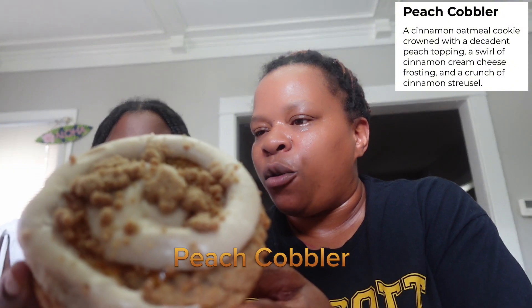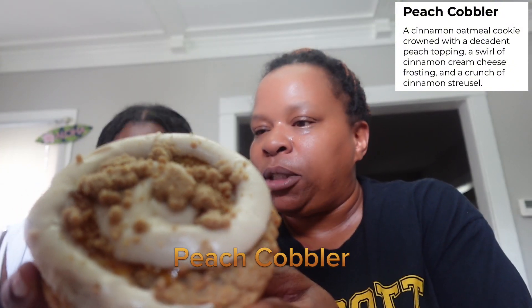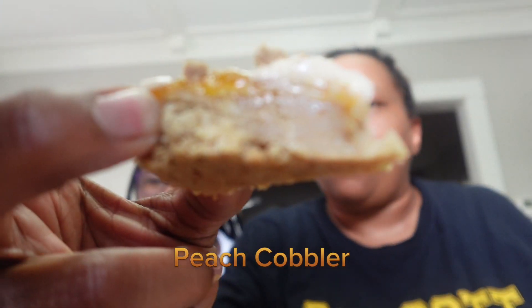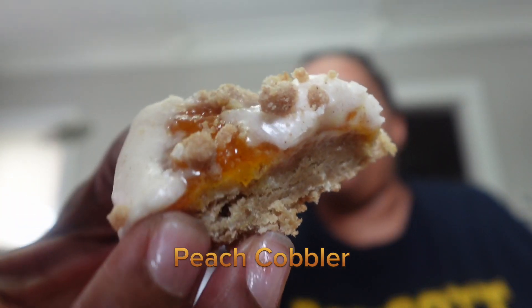The first pick is peach cobbler — a cinnamon oatmeal cookie crowned with a decadent peach topping, a swirl of cinnamon cream cheese frosting, and a crunch of cinnamon streusel. It looks so good. I'm a sucker for oatmeal, I'm a sucker for cinnamon, and I love peaches and peach cobbler, so we're gonna see how much this tastes like the real thing.